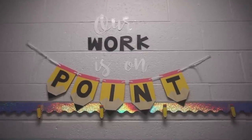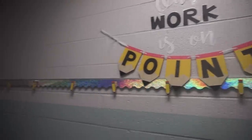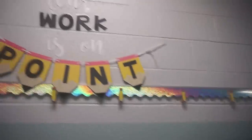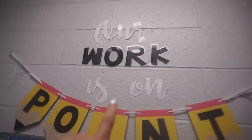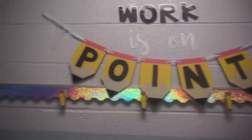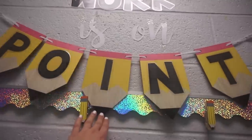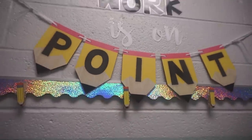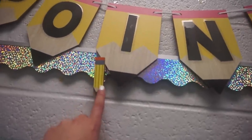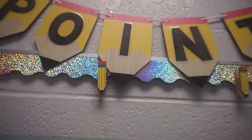I thought I would start in the hallway and actually show you my student work display. I just have this long bulletin board strip to hang student work. I made these letters from my Cricut and I just cut them out and taped them to the wall. And then this is that pencil banner that came from Target. I just cut out the letters and put them on there, and I use these little clips that were the pencils — those came from Target as well.